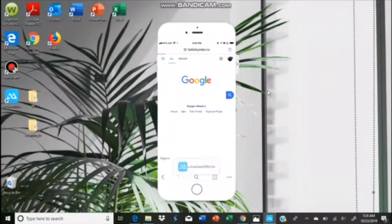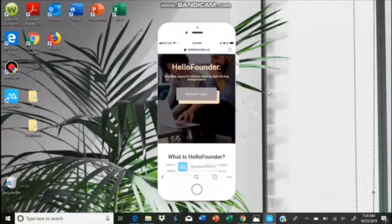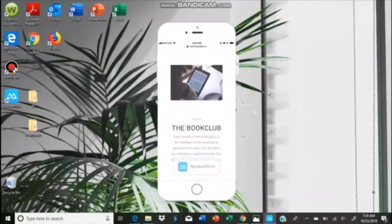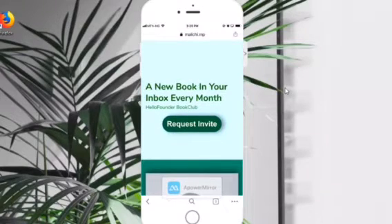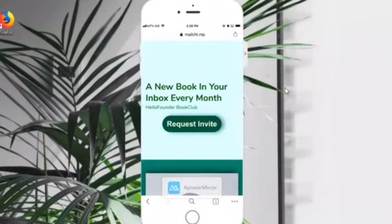If you go to my website hellofounder.co, the home page is there for a specific reason. The home page tells you everything about the site — it's like going to the market and being shown everything. But when you move on to a landing page, a landing page is where you focus on one thing. For example, if you click on the book club, that's what you see — it's a landing page where I'm only selling the idea of the book club.